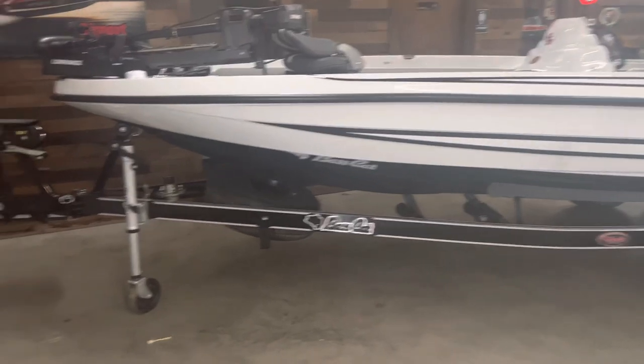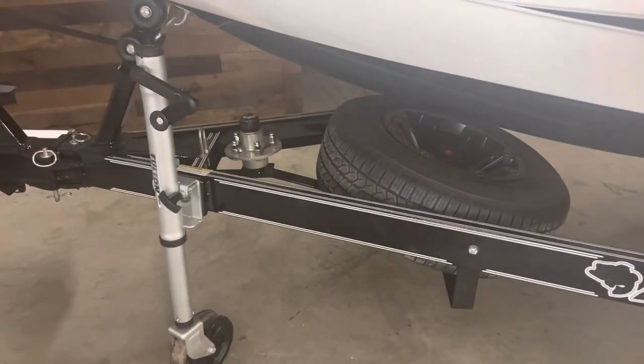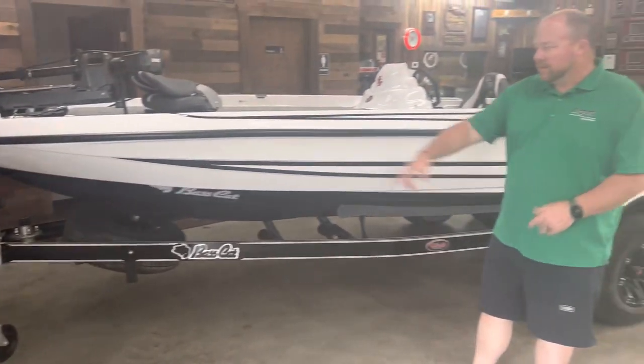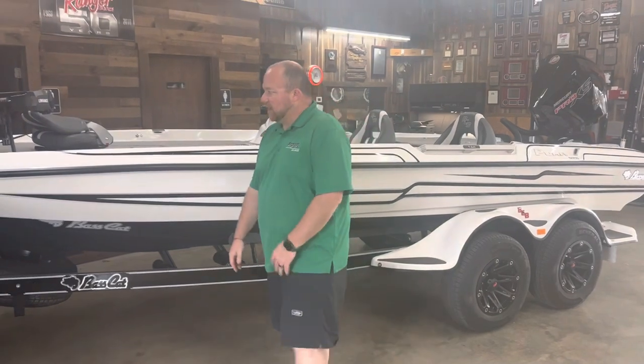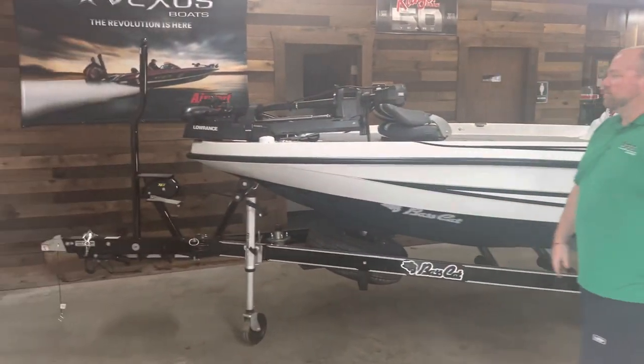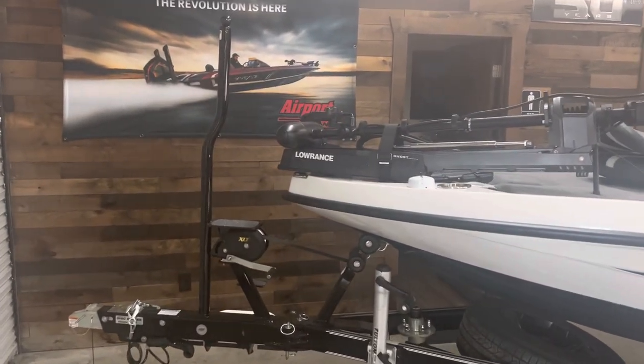We've added the spare hub to the trailer. That's a pretty cool add that Baskat does. We've all been broke down at some point on the side of the road — had to strap up an axle or call a tow truck. It's a neat deal. The grab post on the trailer makes a huge help, especially as we're getting older — helps us getting in and out of the boat.